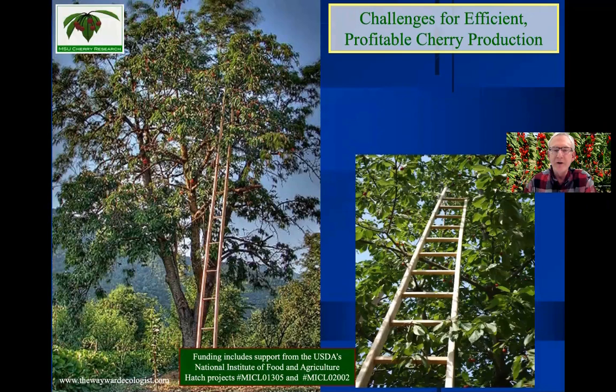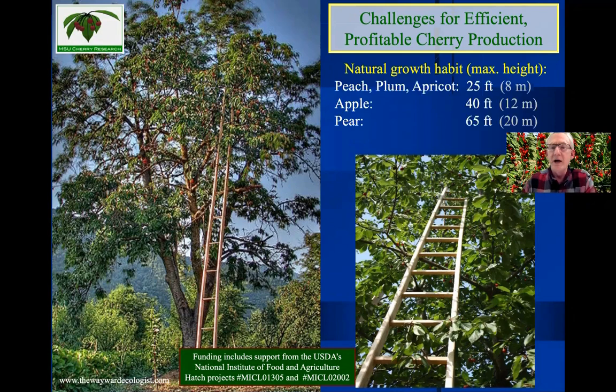I like to give the background on why our trees are so big. The natural growth habit of a fruit tree varies a lot — from peaches, plums, and apricots with a maximum height of 25 feet, to apples at 40 feet, to pears that could be up to 65 feet in nature. And then we get to cherries, a true forest tree that could grow to 135 feet tall. So this is what we're battling as we try to come up with ways to grow cherries in an orchard that are labor efficient.